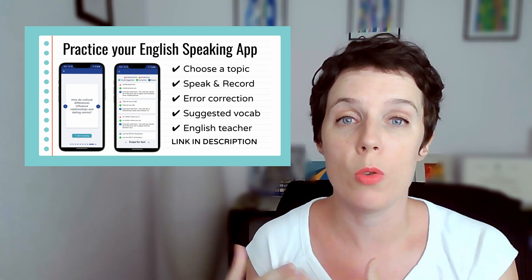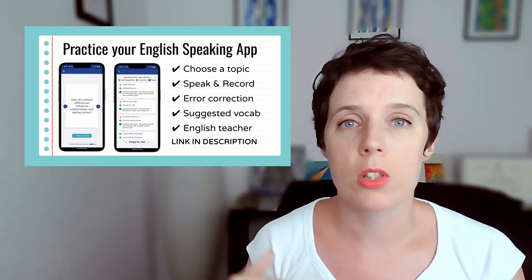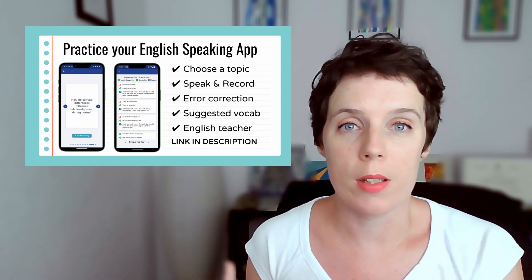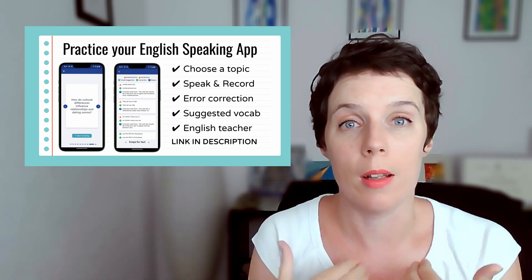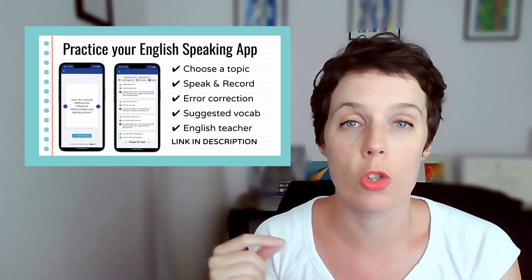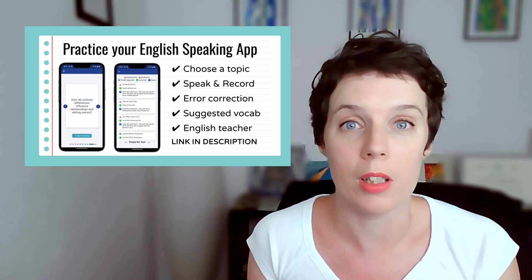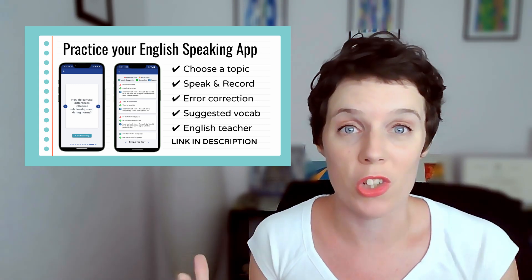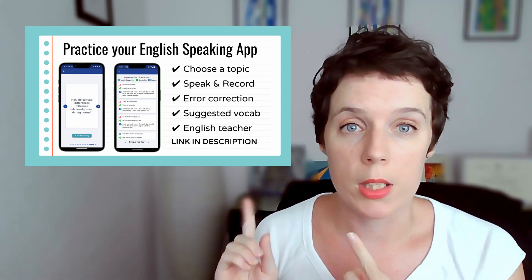The idea behind it is that you choose your level and your goal — whether you're doing a Cambridge exam or just studying generally — and then you get a list of topics. You choose a topic and it gives you a question. The idea is that you spend up to five minutes answering that question, talking in detail, talking at length, and recording yourself while you're doing this. It's a really great alternative if you can't afford conversation lessons, because they can be quite expensive.